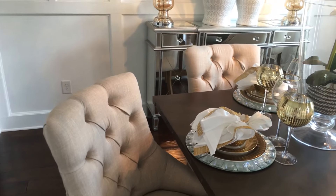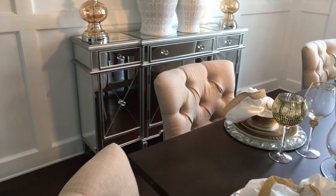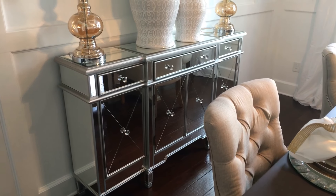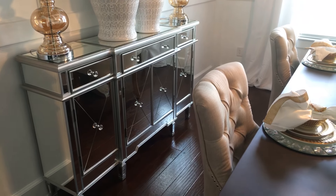As I pan around you can see the mirror buffet. I got this buffet from Amazon.com — I think I got it on sale. It's a beautiful mirror buffet.